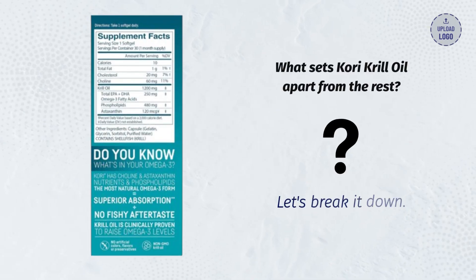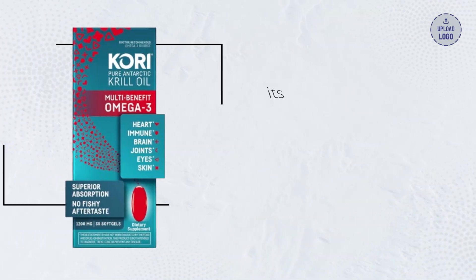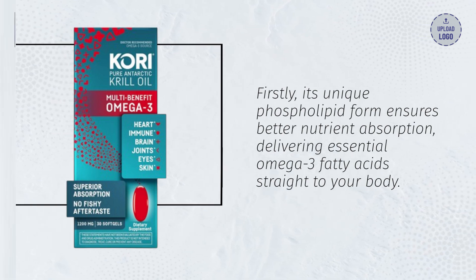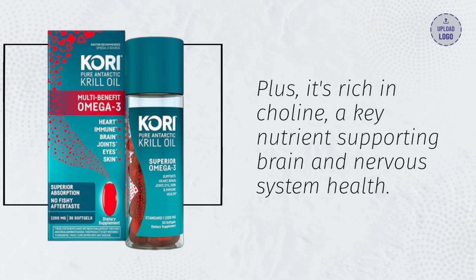What sets Corey Krill Oil apart from the rest? Let's break it down. Firstly, its unique phospholipid form ensures better nutrient absorption, delivering essential omega-3 fatty acids straight to your body. Plus, it's rich in choline, a key nutrient supporting brain and nervous system health.